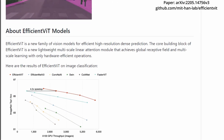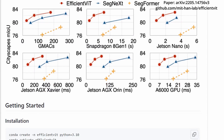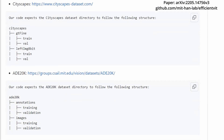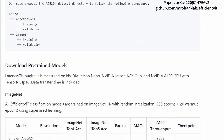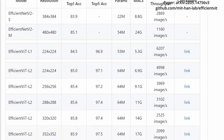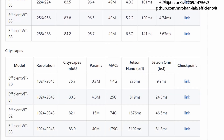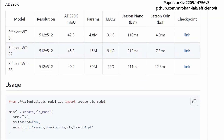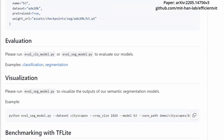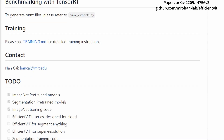But what about the trade-off between speed and accuracy? While linear functions can capture the global context of an image, they fall a bit short in capturing local nuances. To address this, the MIT team integrated two additional components designed to capture local features as well as objects of varying sizes. This dual approach helps maintain a high level of accuracy while benefiting from the speed gains of the new linear function. In tests, the model performed as well as, or even better than, less efficient but more complex models — and did so up to nine times faster.